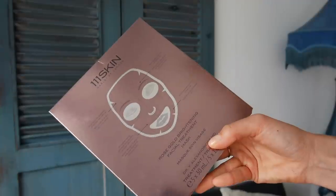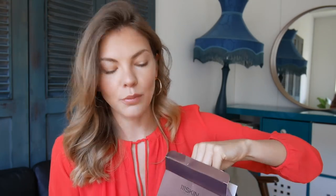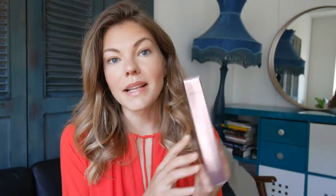The next thing screaming out to me is this pack of sheet masks from 111 Skin, Harley Street London. I've used these masks before and they are amazing. These are the Rose Gold Brightening Facial Treatment Mask — five of them — and it's a hydrogel mask with 24-carat gold and damask rose extract. I'm actually going on another trip soon so I might take one with me. These masks are normally really expensive — about $100 plus — so I'm very excited they came in this box.